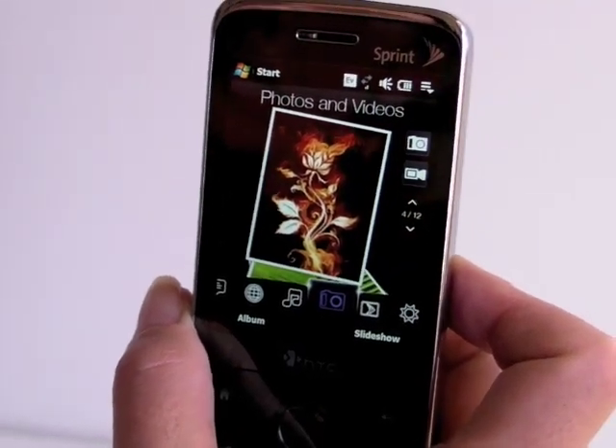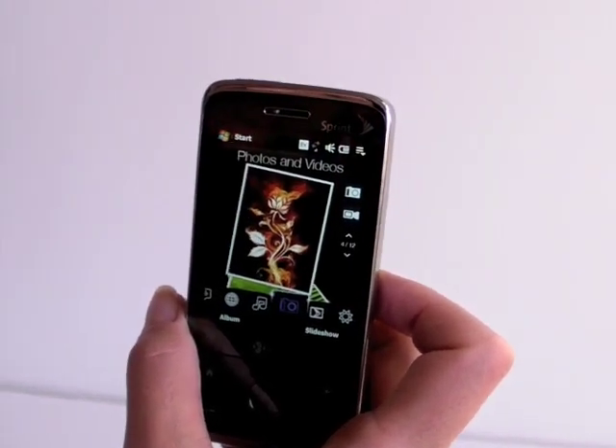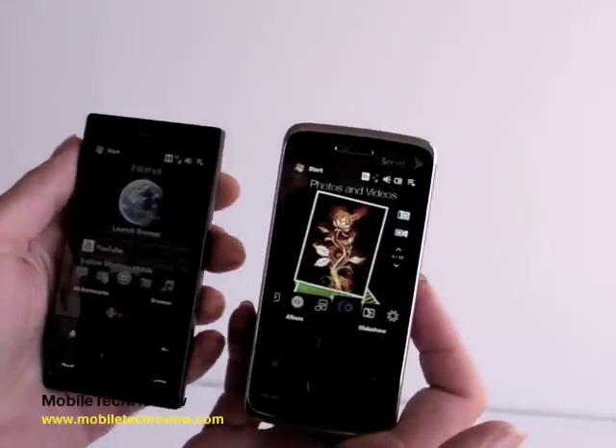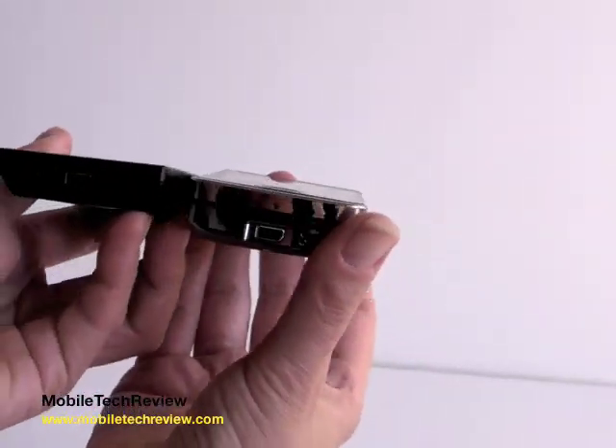Speaking of the Touch Diamond, this is the GSM version right here for a size comparison. They're very similar in size other than the thickness. Obviously this one's got to be thicker because it has the keyboard.